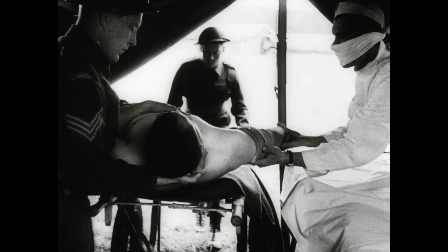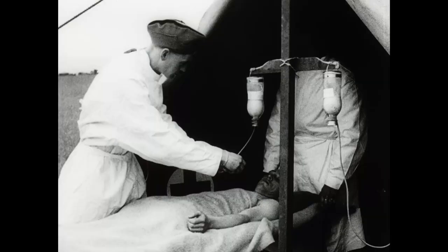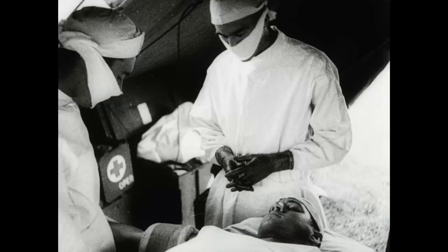Speed and great care are essential in the early handling of battle casualties. To counteract the effects of shock, transfusions are given to maintain a steady supply of blood. Using all the science and skill of the medical profession, the RCAMC are developing new methods and techniques to meet the problems of modern war.